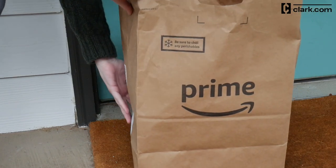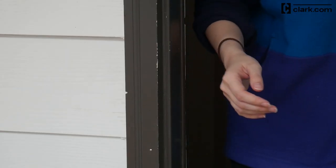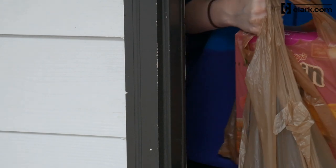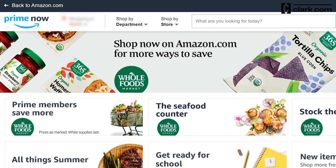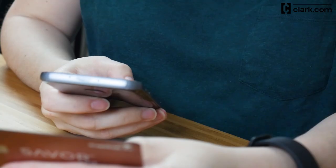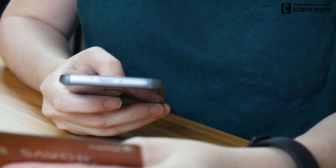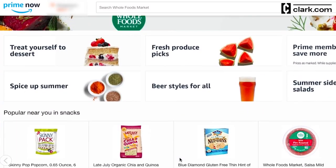Getting groceries delivered to your home is becoming a regular way to shop for many of us. Now, more than ever, stores are partnering with grocery delivery services or offering their own. Among those is Amazon Prime Now. I recently ordered groceries from Whole Foods using Amazon Prime Now to share my experience with you and give you some tips on how to use the service.